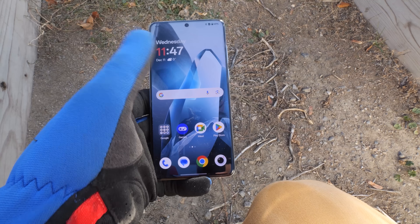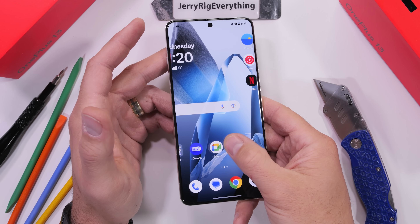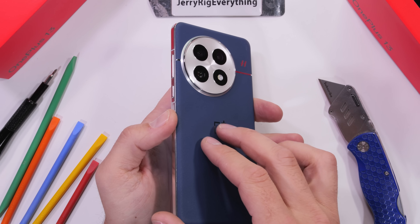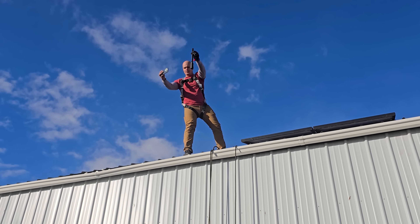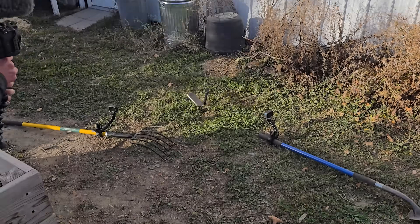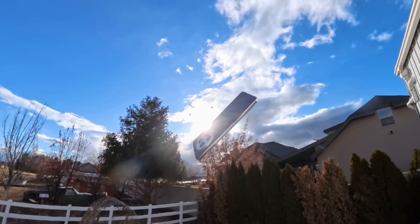One thing you might not have noticed while watching this flagship phone succumb to gravity is that we actually threw the OnePlus 13 off the roof twice — once to get the shot of tossing it and it landing on the ground, and a second time to throw a camera alongside the phone at the same time to get the epic shot of it falling through the air like Mary Jane in that one Spider-Man movie.